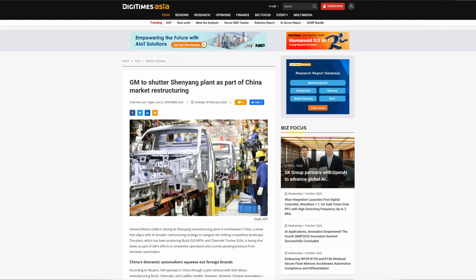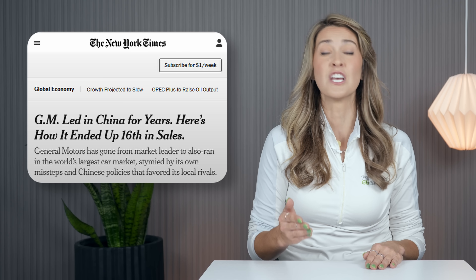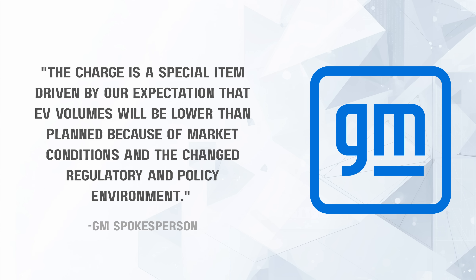Back then, the charges included a $2.6 billion to $2.9 billion write-down on GM's equity stake in SIAC General Motors Corp., its 50-50 partnership with SIAC Motor, plus $2.7 billion for operational overhauls like plant closures. This follows heavy losses of $347 million through the first nine months of 2024, versus a $353 million profit in 2023, amid a 42.5% sales plunge in the first 11 months, dropping GM from market leader to 16th place. 'The charge is a special item driven by our expectations that EV volumes will be lower than planned because of market conditions and the changed regulatory and policy environment,' said a GM spokesperson to Reuters.